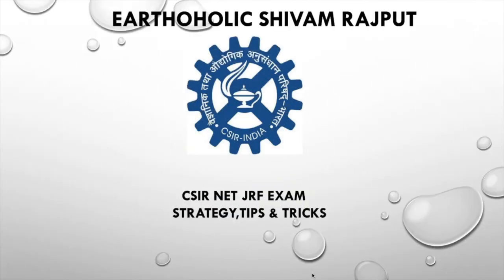This is Sivam, and this time on the special request of my viewers, I will tell you how to crack CSIR exams. Basically I am going to tell you the strategy, the tips, tricks, hacks — everything related to this exam.